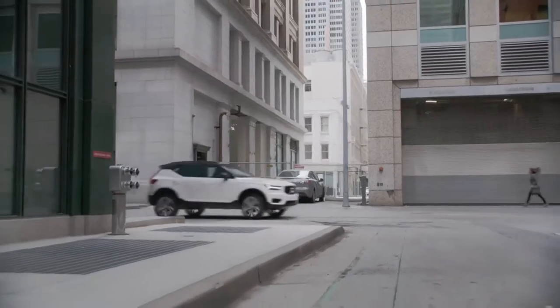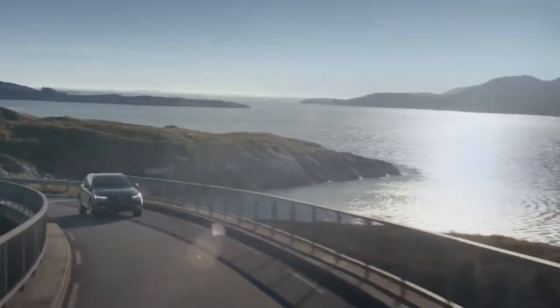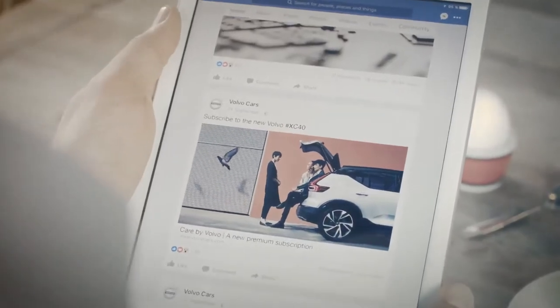The XC40 positions Volvo for further growth in the fastest-growing segment of the industry, as it now has three premium SUVs for sale around the globe. With the launch of the XC40, Volvo also introduces a new way of car access and selling cars.